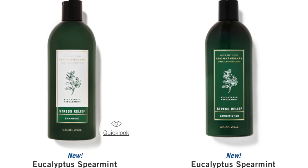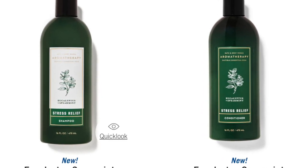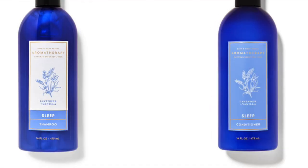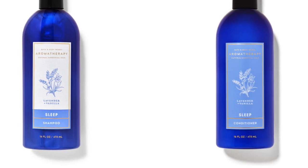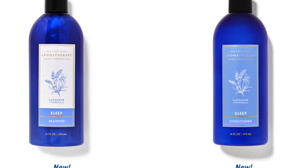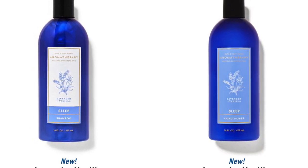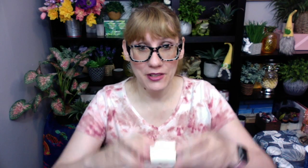Next up, we have two new shampoo conditioner products. We have the Eucalyptus Spearmint, and then we also have the Lavender Vanilla, which I really want to try. I'm curious to see what this shampoo conditioner is all about, and I will be picking that up to review. Oh my gosh, you guys — soap! The bar soaps are back. They appeared last year, they kind of disappeared, and now they're back. What I like about the bar soap is that you can get your favorite Bath and Body Works scent in a bar, and a lot of people do love the bar soap, including me.